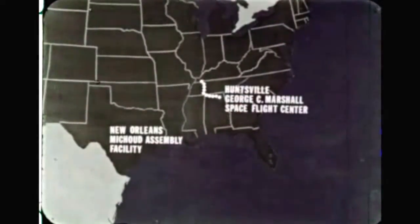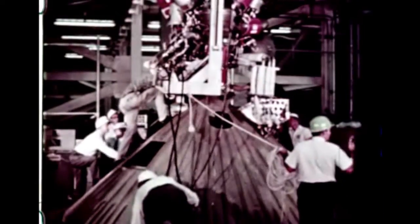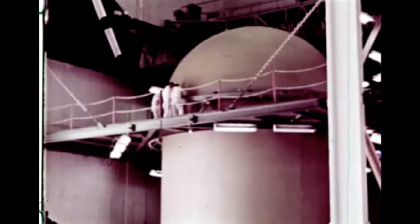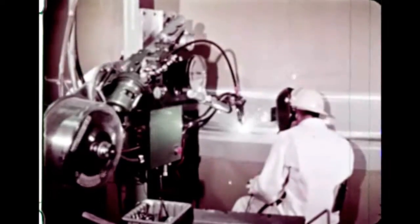It was then barged to the Michaud Assembly Facility for final checks and later to Cape Kennedy where the NASA Kennedy Space Center team began launch preparations. At the same time the booster was being assembled, the second stage was under fabrication at Huntington Beach, California by the Douglas Aircraft Company under direction of the Marshall Center.